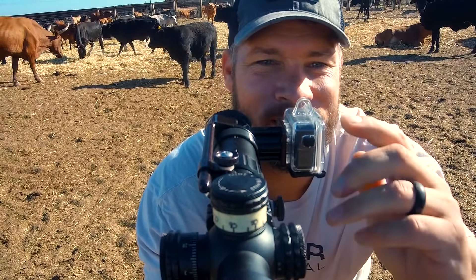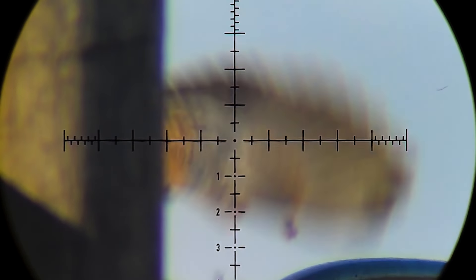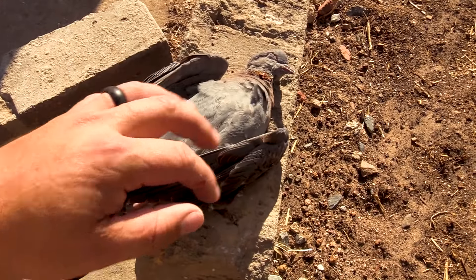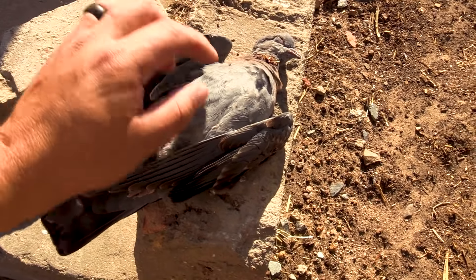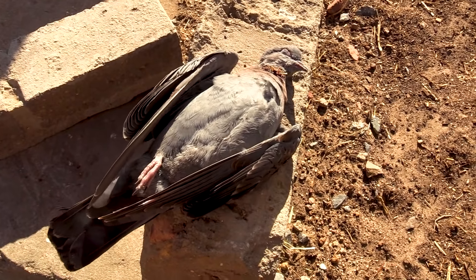Yes! Finally, I've got a pigeon. Right in the neck and he went down like a sack of potatoes — a very nice looking, healthy looking pigeon. I'm going to take this one back home to cook up.